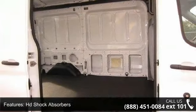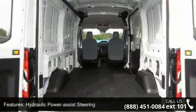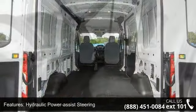delivers a low odometer reading. This car won't be available much longer. Call now to schedule a test drive at our dealership.